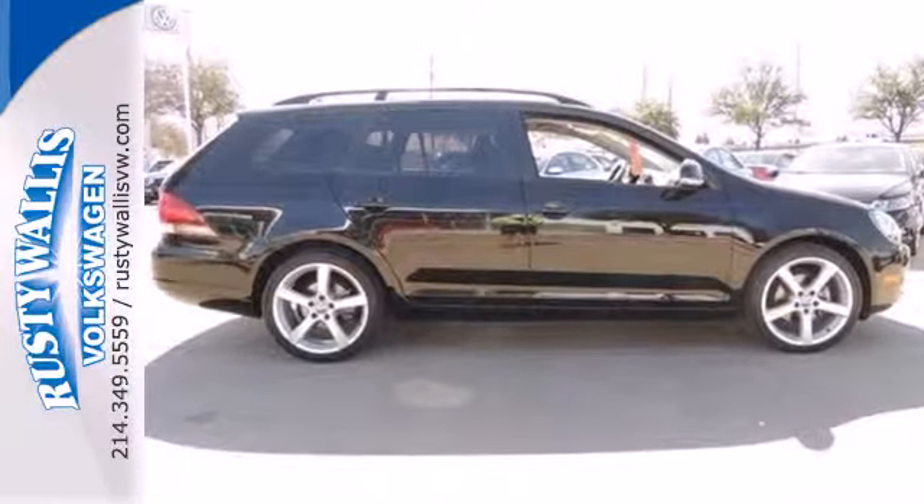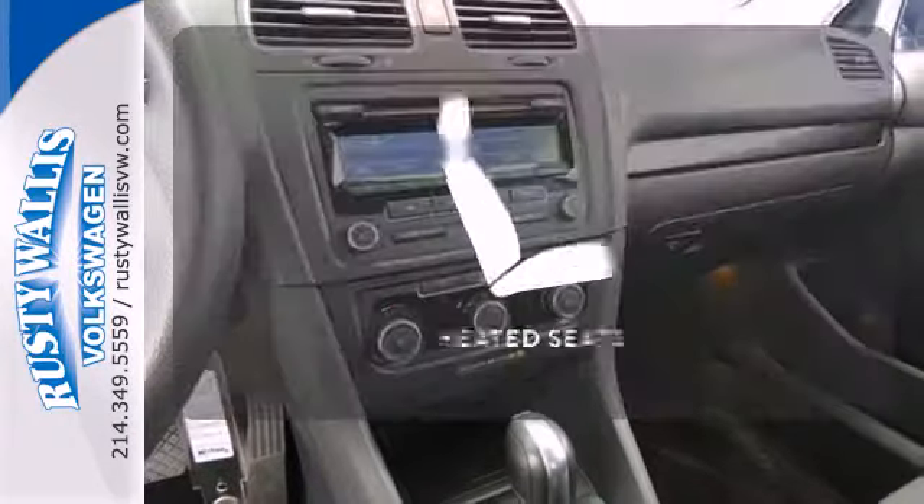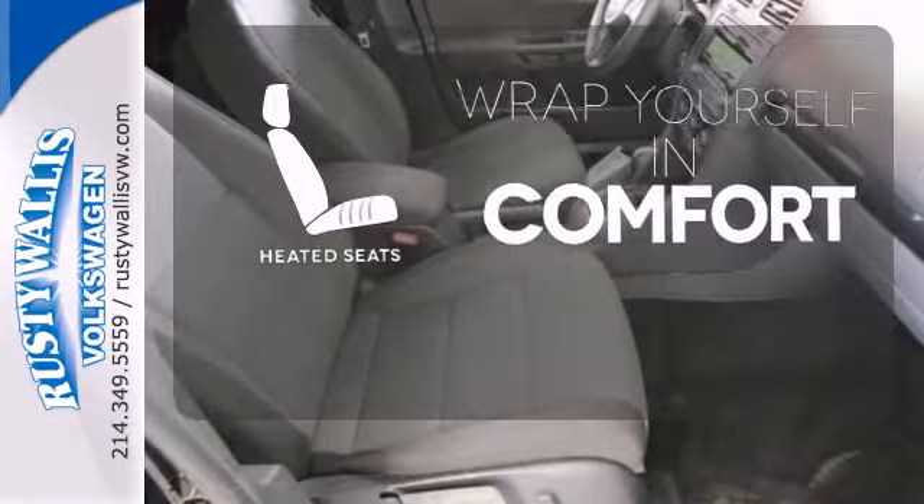Its stability and traction control, along with multiple airbags, are available for everyone's safety. Ward off the chills with the heated seats. You don't have to put your life on hold when you have Bluetooth.